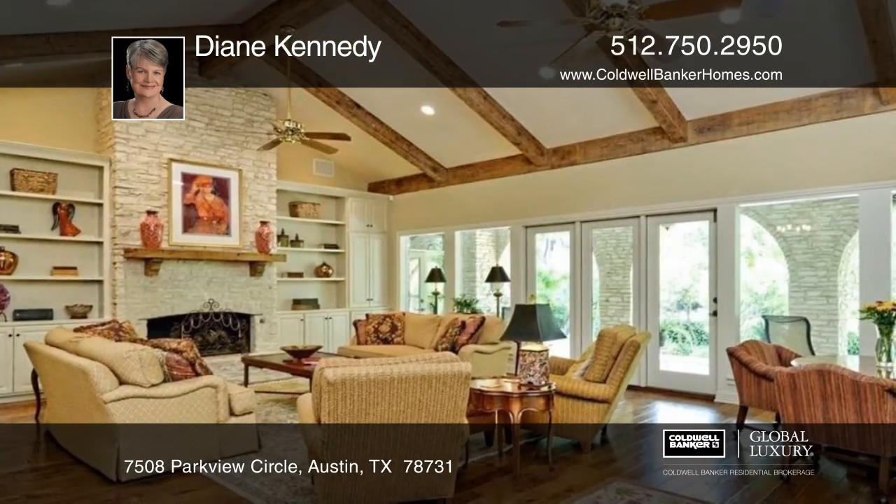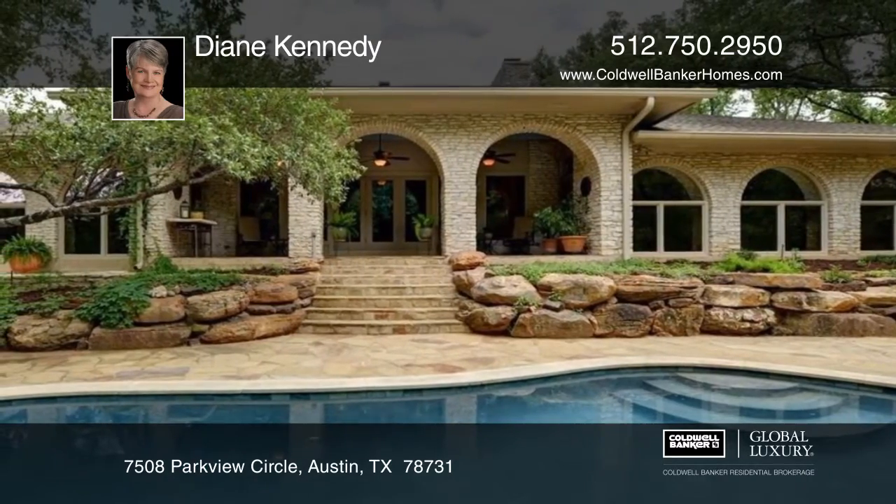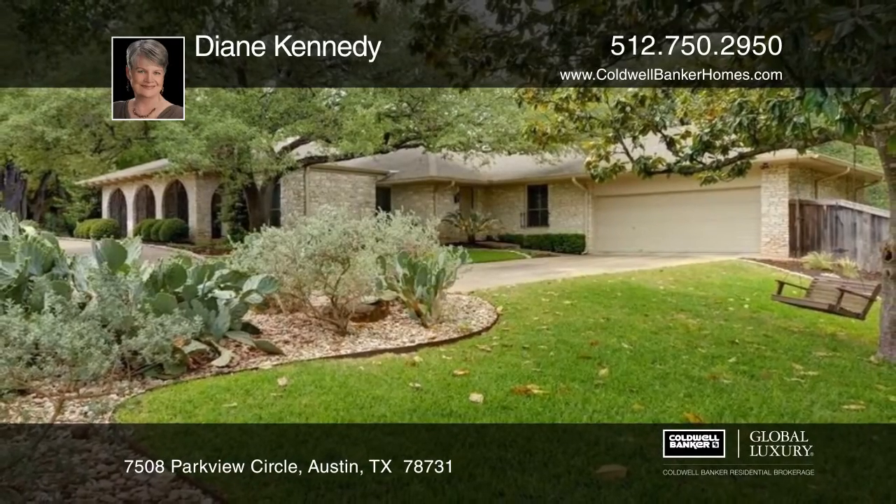The spacious outdoor living area overlooks the sparkling pool. It's conveniently located near local schools. Contact Diane Kennedy before this home is gone.